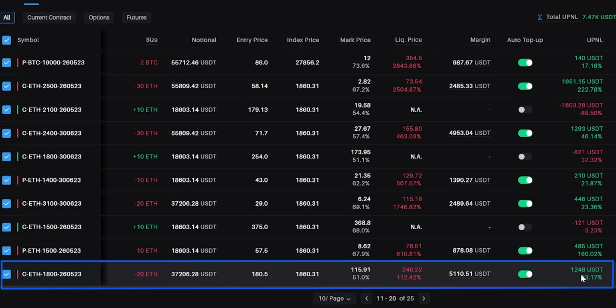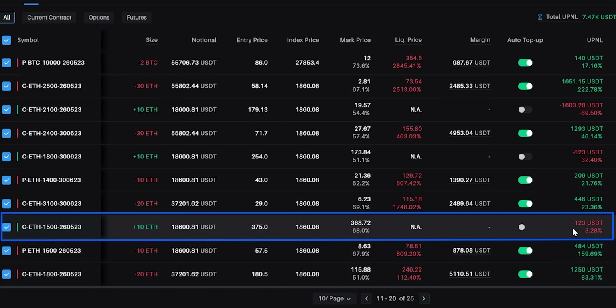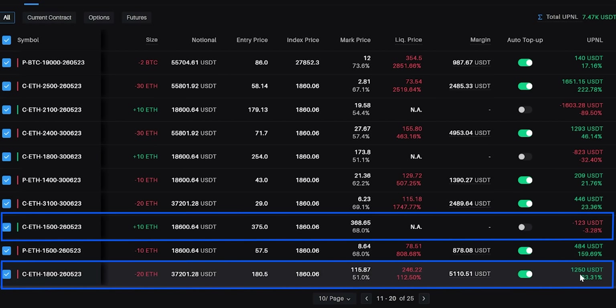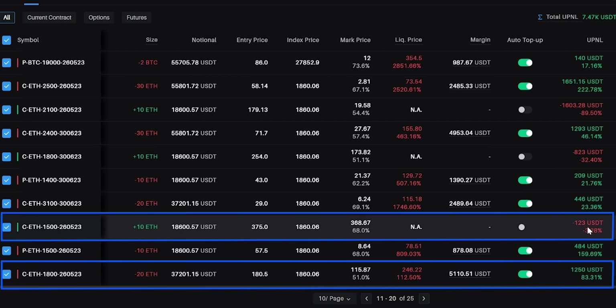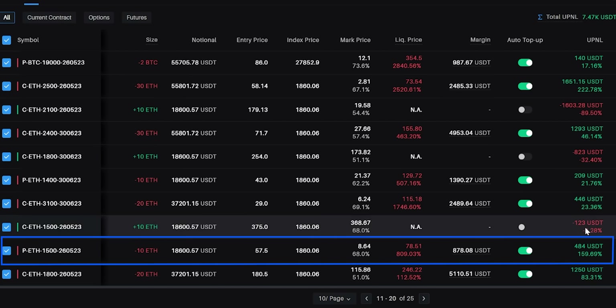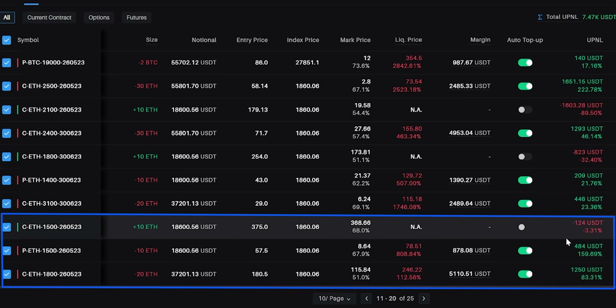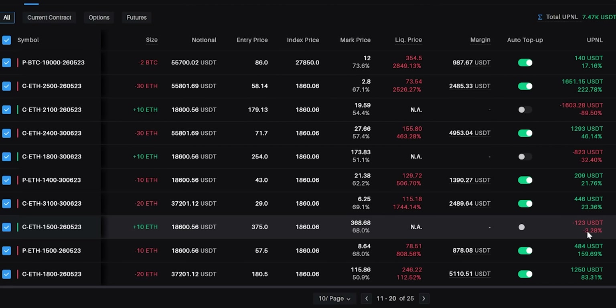The 1800 call sell is sitting at a $1,248 profit, and the 1500 call buy is at a $123 loss. Until yesterday both were in profit, but today there's a minor loss on the call buy. We also sold the 1500 put option, which is sitting at about $484 profit. Put together, there's more than $1,500 profit on margin of only about $5,000 — that's almost 30% return.